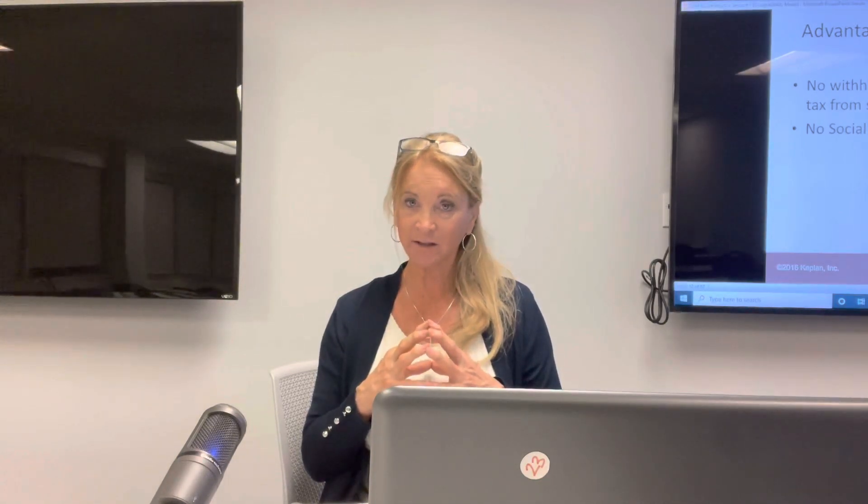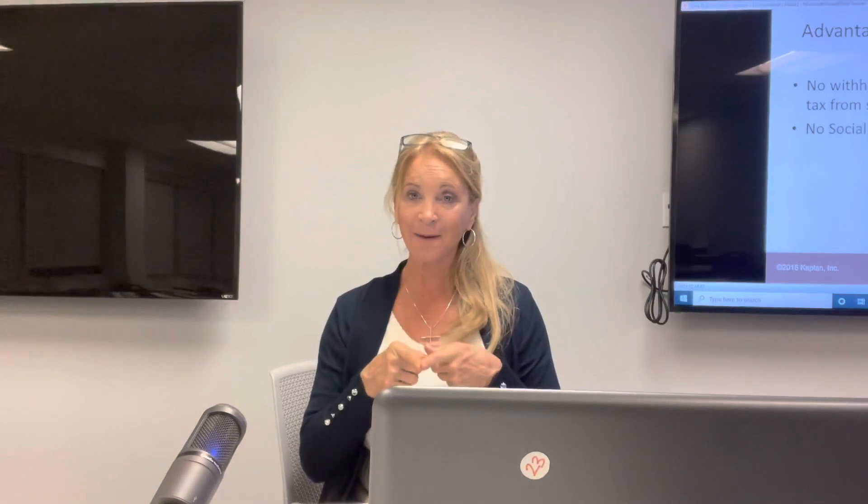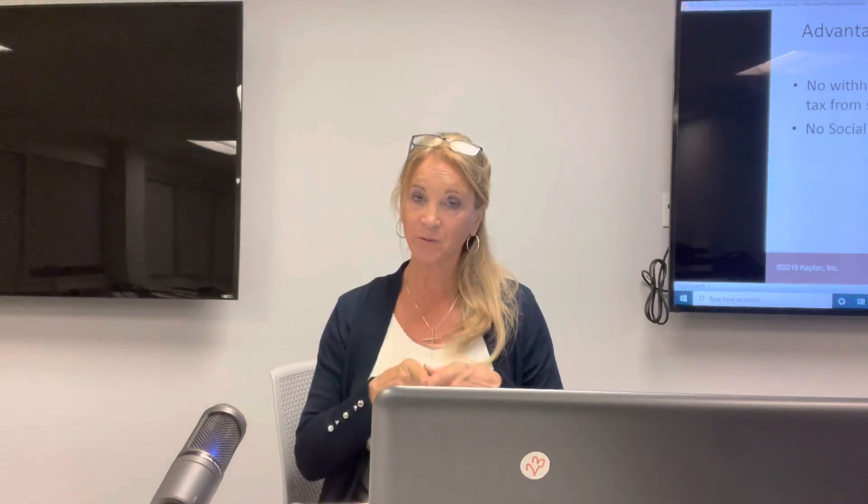Don't get all excited just because they want you. Get excited because you want to be at that office — because you're interviewing them. They're interviewing you, but who cares? Because they want you. You have to make a decision of who you want to work for.